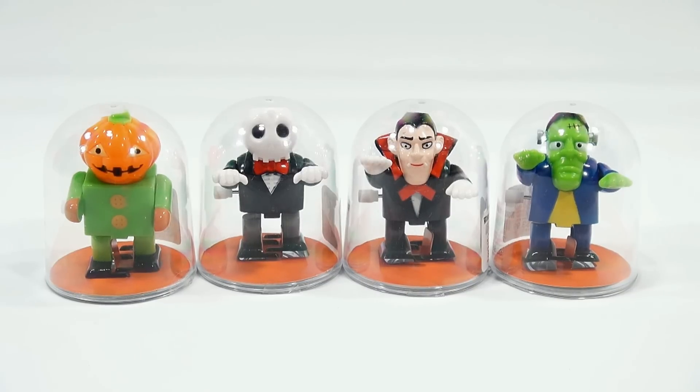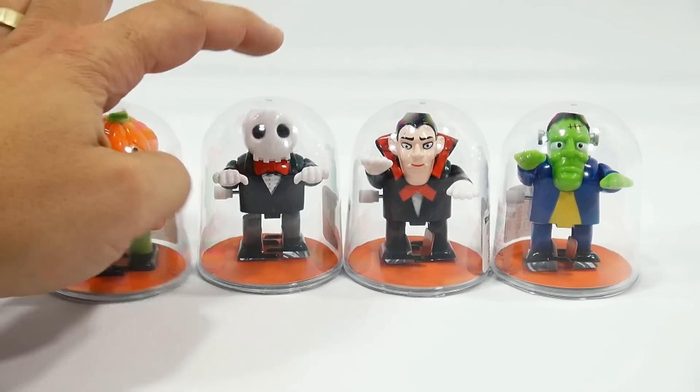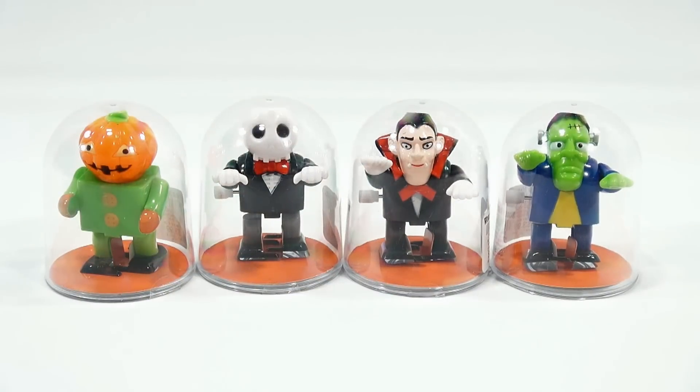These were all found at World Market. So we have what is looking like a crazy pumpkin, a skeleton, maybe a mummy — not sure — and then Count Dracula and Frankenstein.